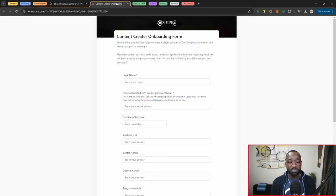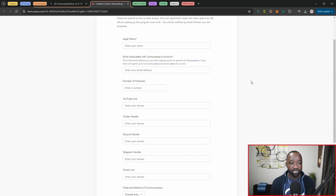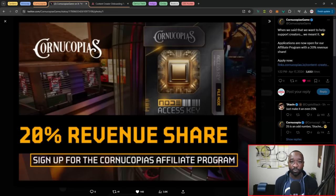Applications are open, but keep in mind this does not guarantee you'll be selected. You can provide your legal name, Cornucopius account name, email address, number of followers, and links to your social media platforms. Essentially, as people use the Cornucopius marketplace to mint or purchase assets, you'll receive a 20% kickback of the revenue you've generated or brought into the Cornucopius marketplace.